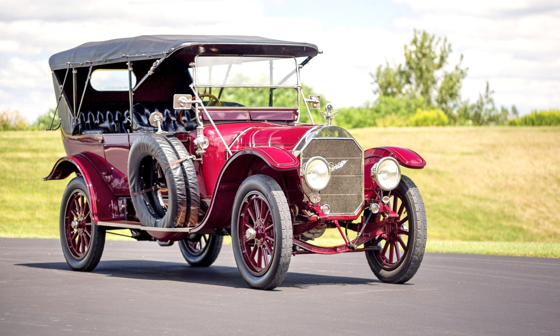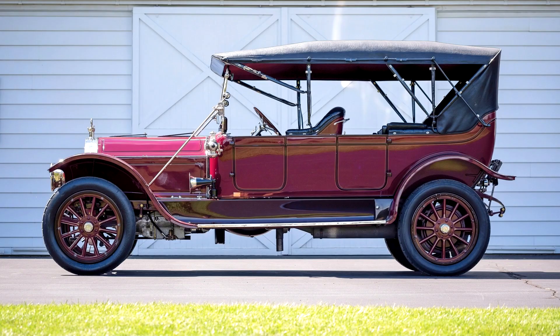The Model 66 Pierce-Arrow occupies the same position among brass era automobiles that the Bugatti Type 41 La Royale does among its classic era brethren. It was the largest, grandest, and most potent thing produced by a manufacturer during its time. For collectors of contemporary automobiles, it is simply the holy grail.